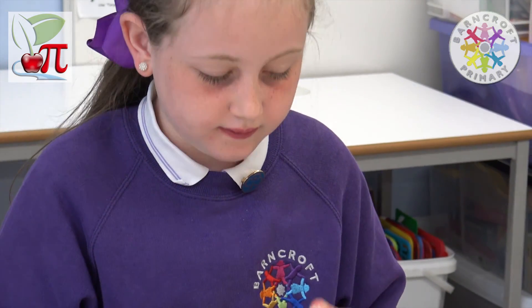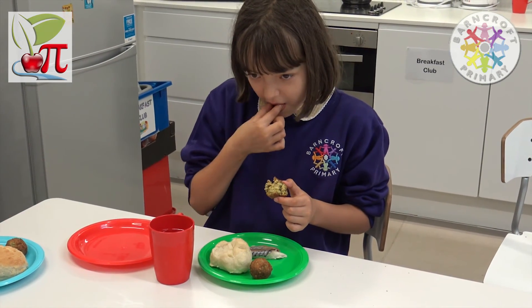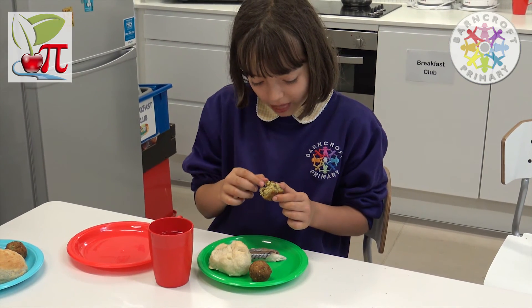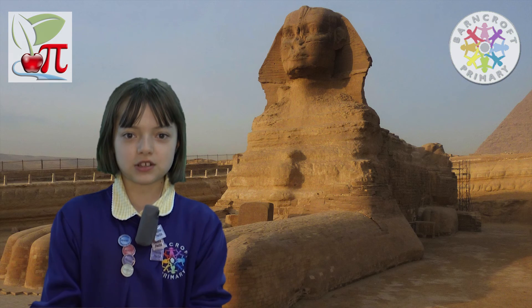I didn't like fish until I tasted it the ancient Egyptian way. When we tried the ancient Egyptian bread, it was to die for. Pudding — delicious! Well, there you have it: tasty food the ancient Egyptian way.